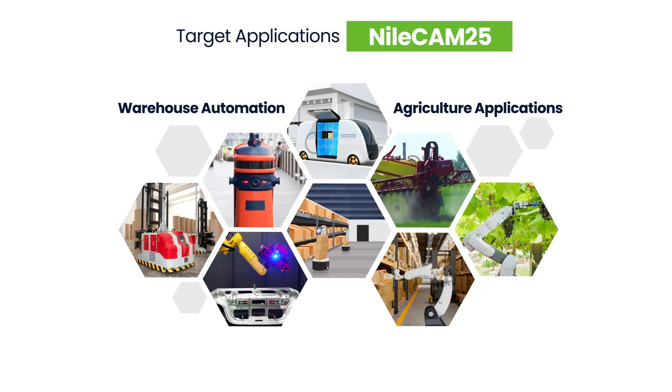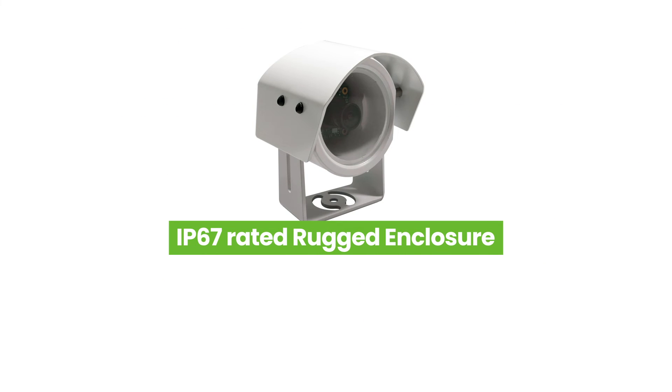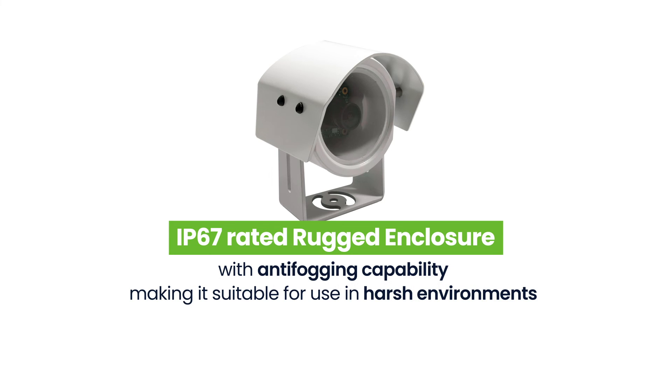Econ Systems also offers an optional IP67-rated rugged enclosure with anti-fogging capability for NileCam 25, making it suitable for use in harsh environments.